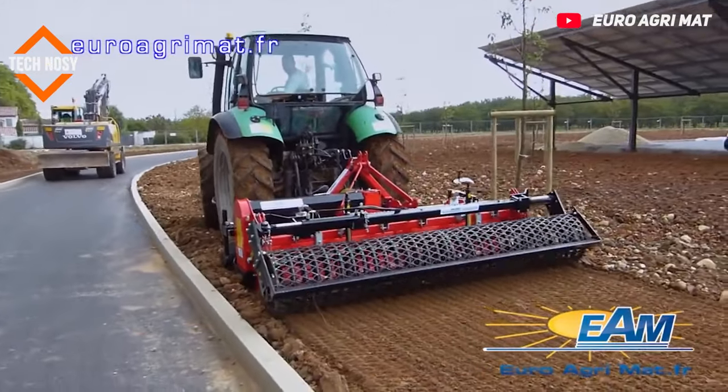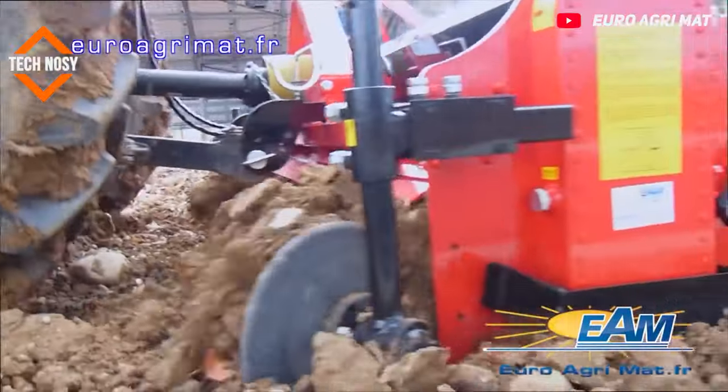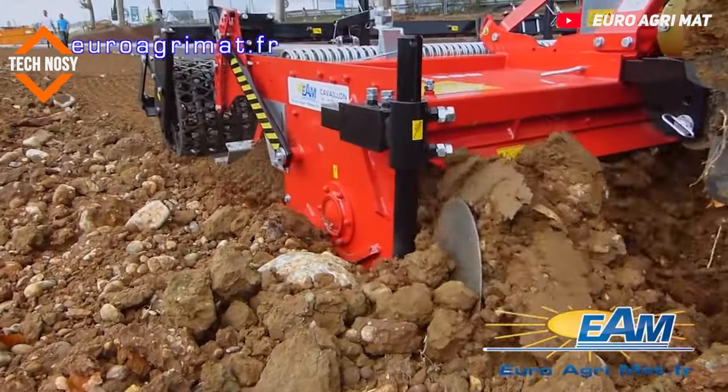This machine is used for mixing the soil and preparing the seedbed in areas where stones and hard materials are abundant. It buries the stones under the layer to be planted to clean the layer to be planted.